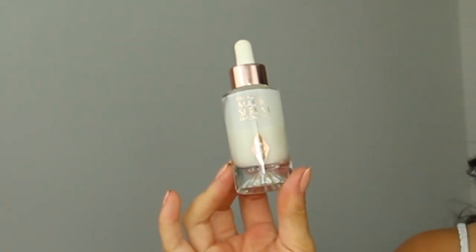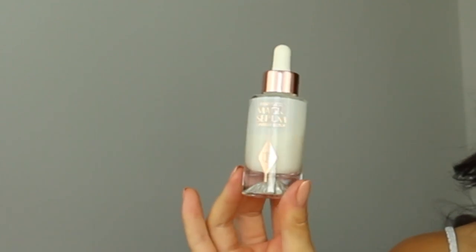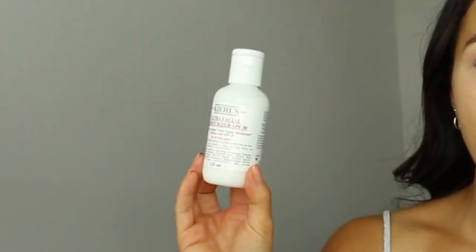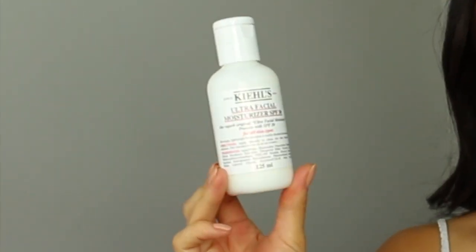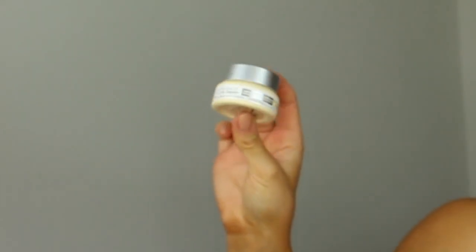I already applied my Charlotte Tilbury Magic Serum, and since I did a fake tan last night, this really helped to just rehydrate my skin. Then I applied a little bit of my Kiehl's Ultra Facial Moisturizer — this one is SPF 30, which is perfect because I'm going to be outside most of the day. I also added a little bit of this Confidence in an Eye Cream from IT Cosmetics under my eyes, which is really smoothing and hydrating.